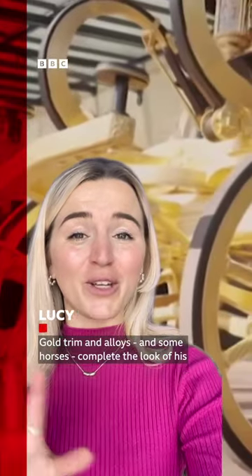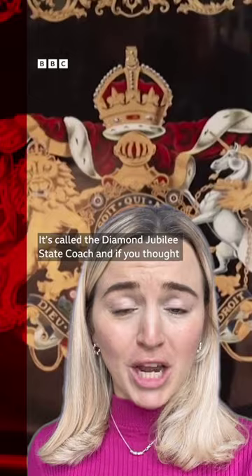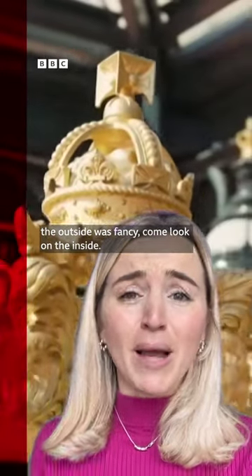Gold trim and alloys and some horses complete the look of his carriage. It's called the Diamond Jubilee State Coach, and if you thought the outside was fancy, come and look on the inside.